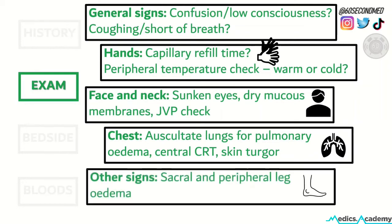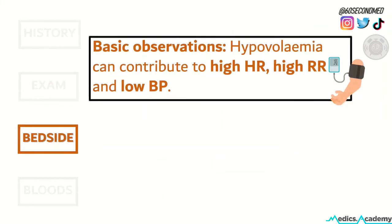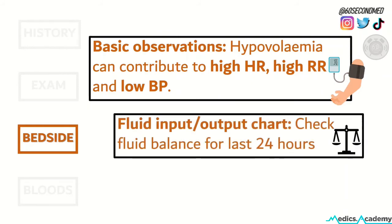Other signs on exam that can indicate the fluid status are sacral and peripheral leg edema. The bedside investigations we can do include the basic observations — in particular, hypovolemia can contribute to a high heart rate, respiratory rate, and a low blood pressure. Reviewing the fluid input and output chart is important, as it gives us an accurate fluid balance for the last 24 hours.